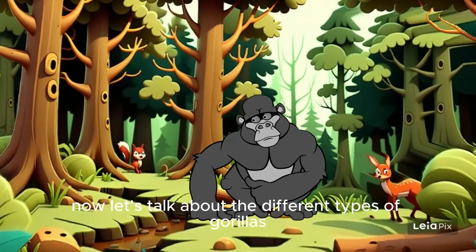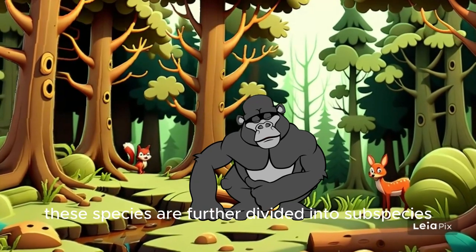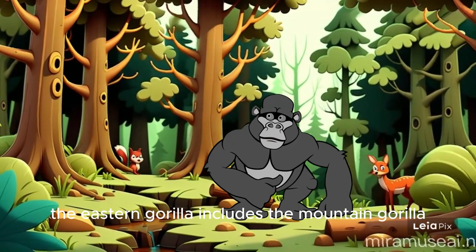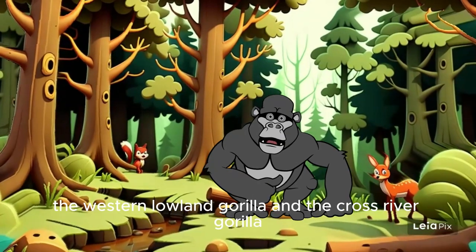Now, let's talk about the different types of gorillas. There are two main species: the eastern gorilla and the western gorilla. These species are further divided into subspecies based on where they live. The eastern gorilla includes the mountain gorilla and the eastern lowland gorilla, while the western gorilla consists of the western lowland gorilla and the cross river gorilla.